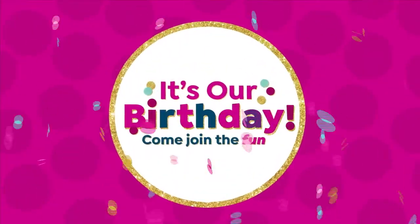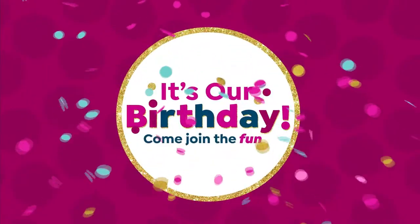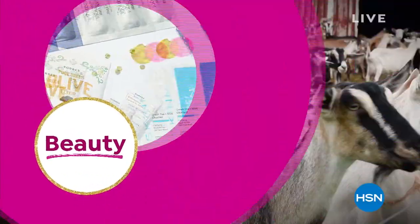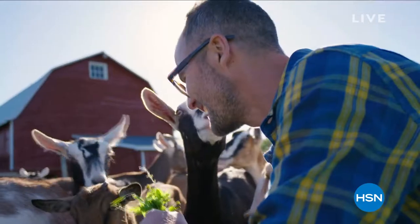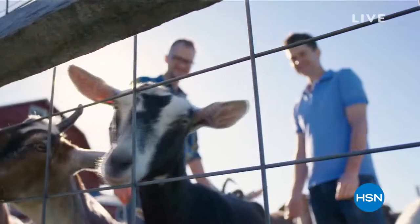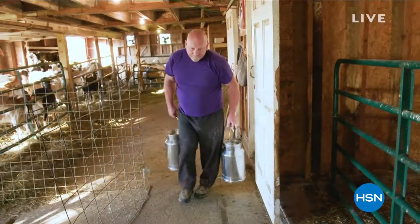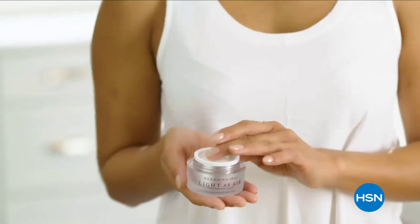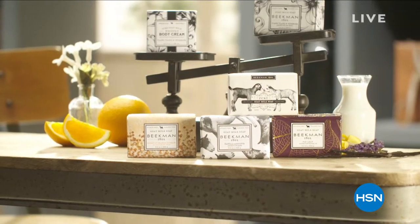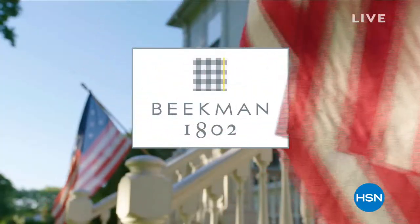Birthdays were made for shopping. We use goat milk because we had it, and that's how our company started. But what we learned over the years is how beneficial goat milk is, not only for the skin, but for your body. Goat milk is great in soap because it adds moisture to your skin. It's really the most amazing ingredient you can have in a soap — whether it's hair care, skin care, or stuff to cleanse your body, we want you to see the power of the goat milk.